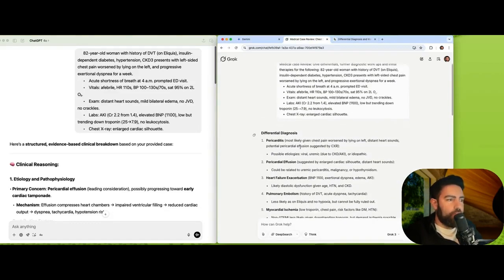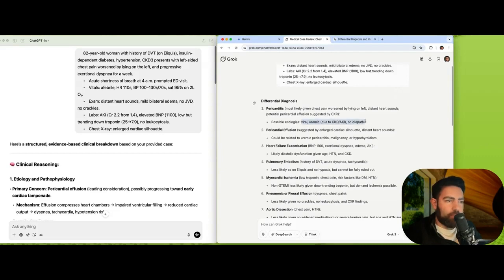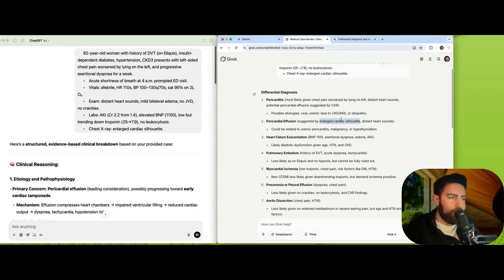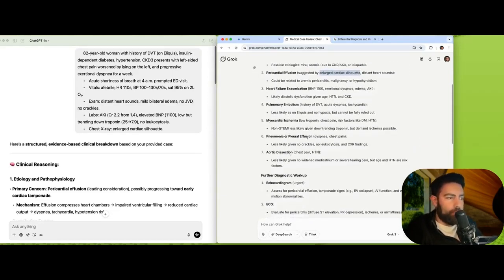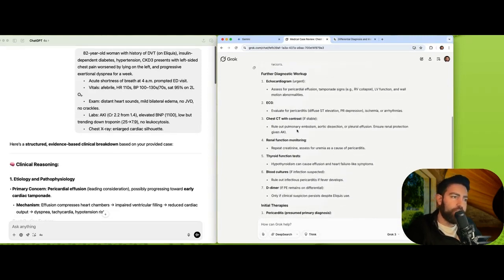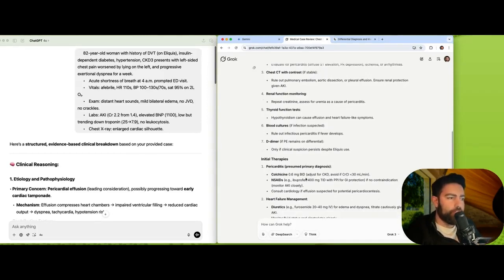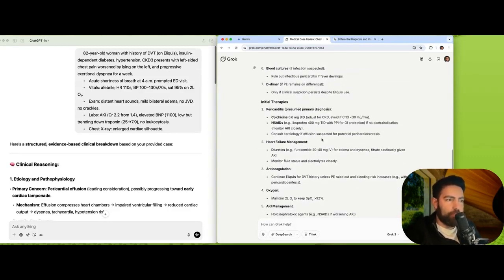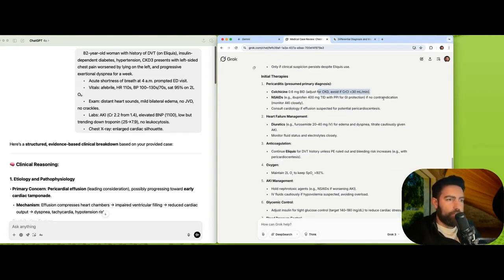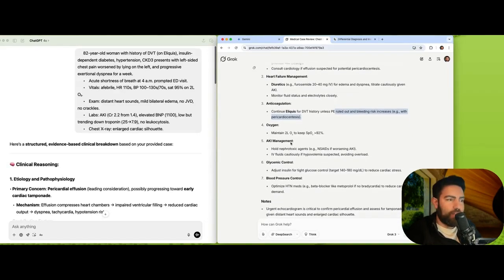Next, Grok-3. We gave the same scenario to Grok-3, and its first differential was pericarditis, citing chest pain worsened by laying on the left side, distant heart sounds, and potential pericardial effusion with some possible etiologies. It then listed pericardial effusion, noting the enlarged silhouette, followed by heart failure, PE, MI, pneumonia, pleural effusion, and aortic dissection — seven differentials total with no misdiagnosis. It noted the urgency of getting an echo, EKG, chest CT, renal function, and thyroid function, though it didn't specifically mention a renal ultrasound. For treatment, it was more detailed — if pericarditis, consider CKD and try to avoid NSAIDs if possible, and for anticoagulation it said to continue for DVT history unless PE is ruled out, though there was no full risk-benefit analysis.